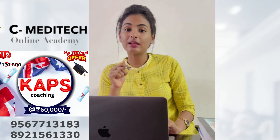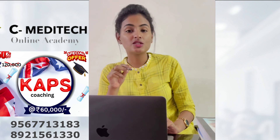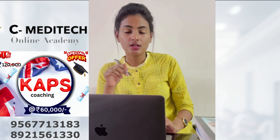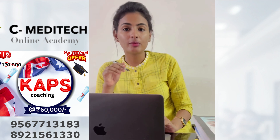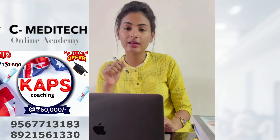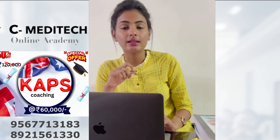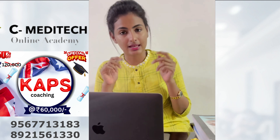Hello everyone! How will it be if you are moving to Australia with a job? In this video we are talking about especially for pharmacists to move to Australia with a job. For further information and details you can contact the numbers given below. Here I am talking about the knowledge assessment of pharmaceutical sciences, or the CAPS exam.